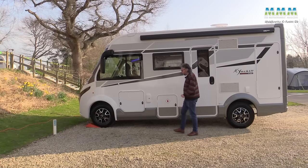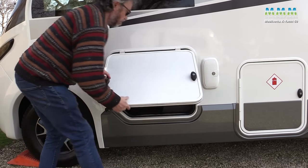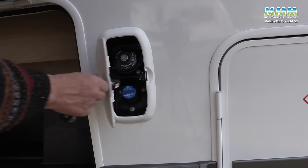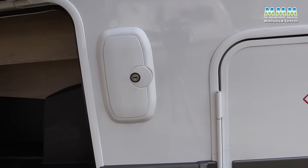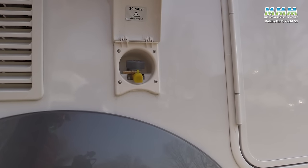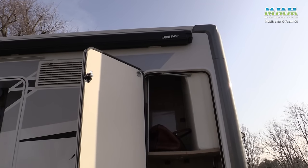The habitation door is on the correct UK side. Along this offside you've also got some storage: a decent-sized locker at the front containing the fuel and AdBlue reservoirs, your gas locker, the habitation door, an external barbecue point, and then a nice tool locker at the back as well.